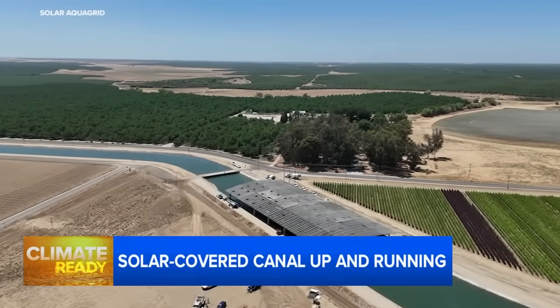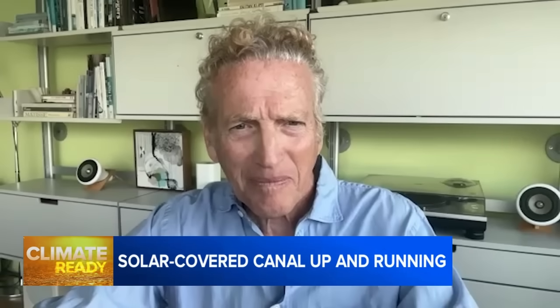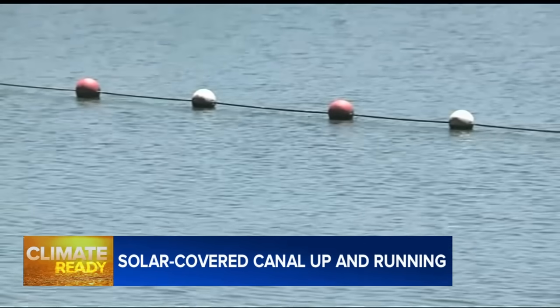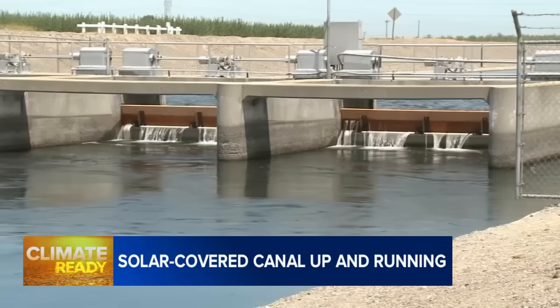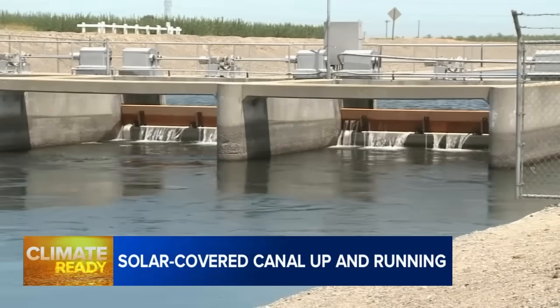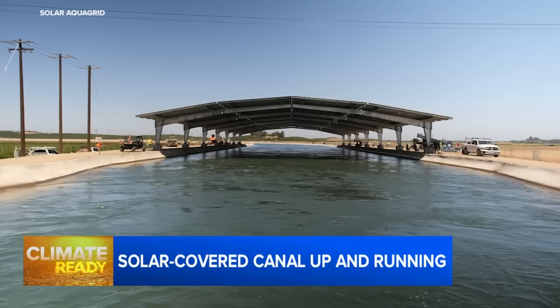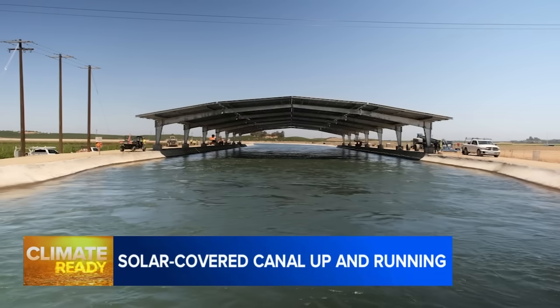So far the project has been working well. Jordan Harris is the co-founder of Bay Area-based Solar AquaGrid, which developed the concept. He says the designers expected that the canopies would reduce evaporation and ultimately save water, but it appears that same cooling effect has other advantages as well.